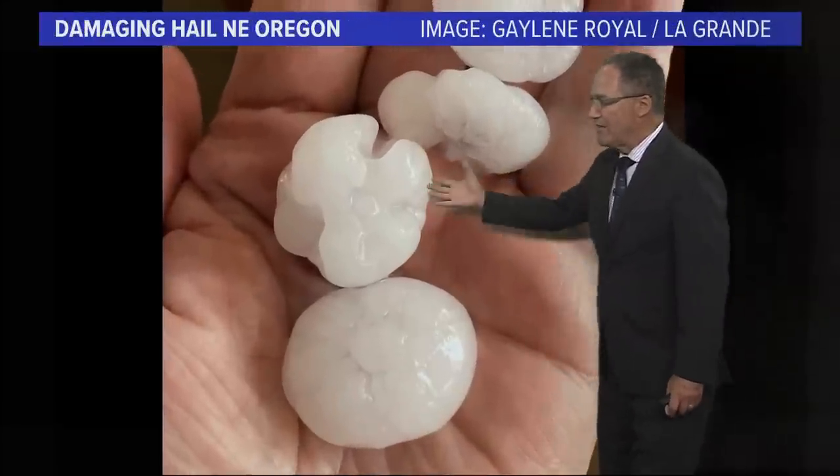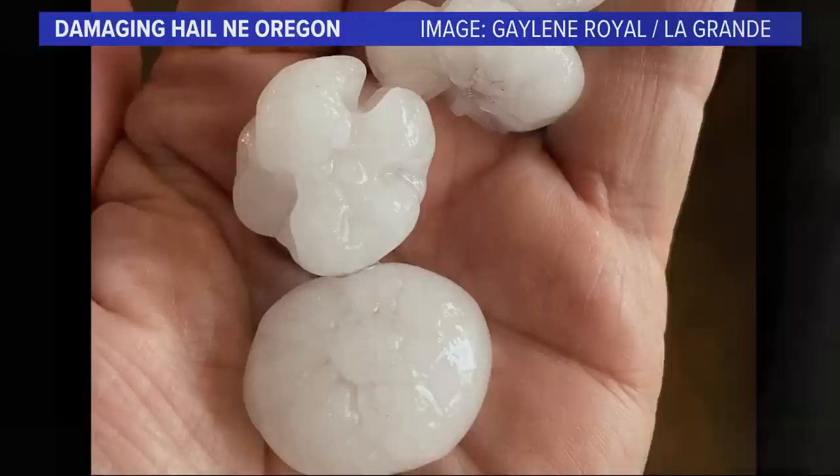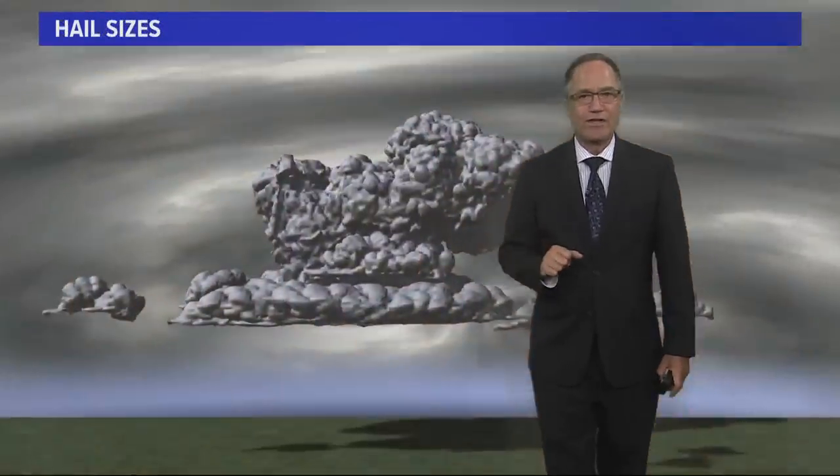Here's another picture of it. This is from Galene Royal over in La Grande. The average palm of your hand is about three inches wide — these hailstones about an inch in diameter. So again, large hail throughout northeast Oregon.